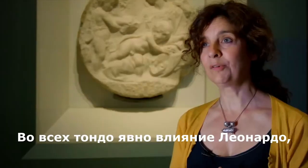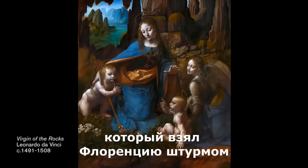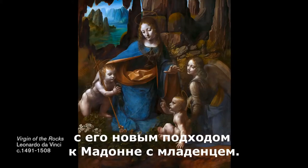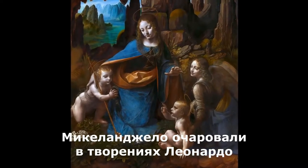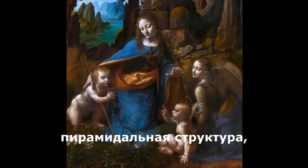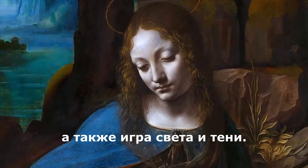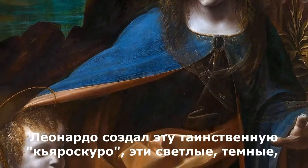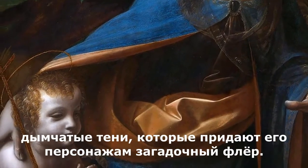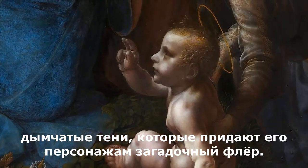In the case of all of them, the influence is clearly Leonardo, who had been taking Florence by storm with his new approach to the Madonna and Child. What fascinated Michelangelo about Leonardo's compositions was this pyramid structure and also the play of light and shade. Leonardo created this mysterious chiaroscuro — this light-dark, smoky shadows — which give his characters an enigmatic feeling.